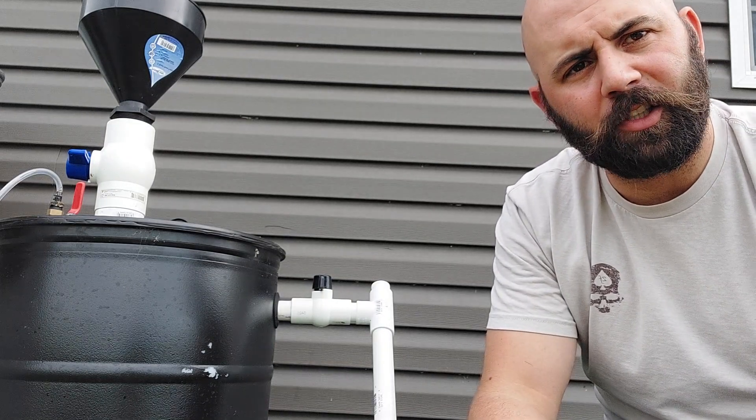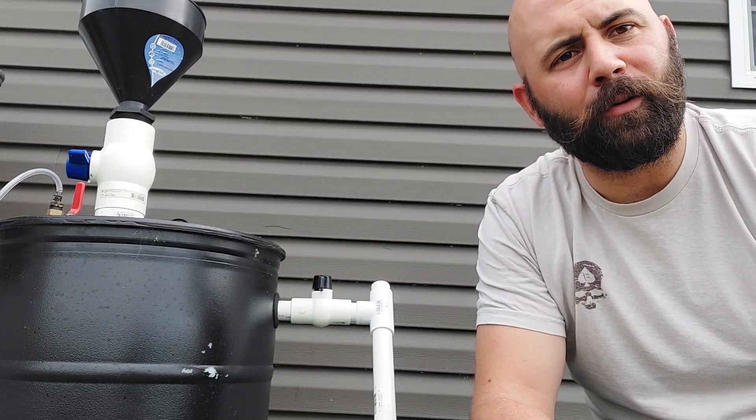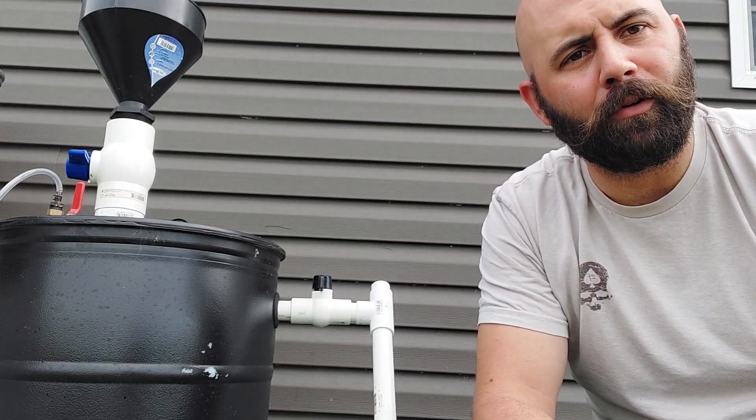Obviously it's lasting longer — she's not using it as much. But she said it would just max out; the inner tube would pressure up and it would just stop producing.